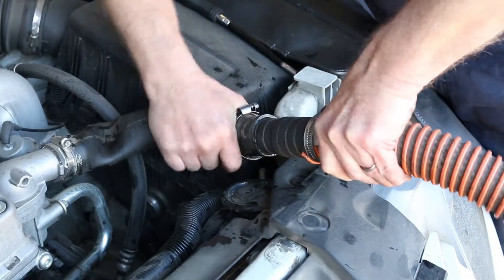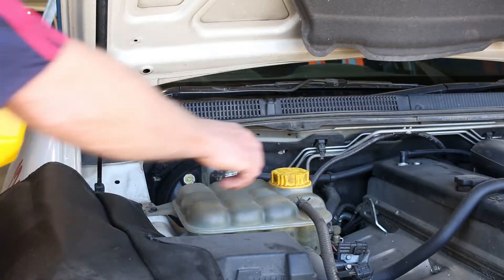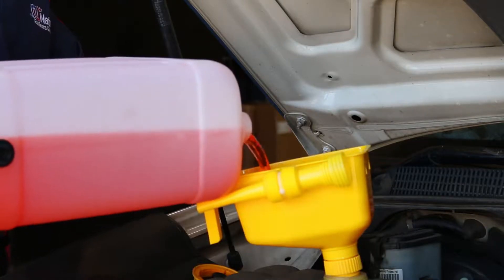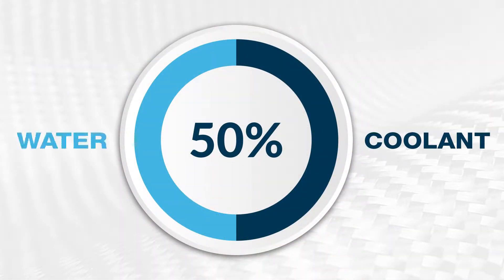The most common cause of breakdowns over summer is overheating. Your car's cooling system should be completely flushed and refilled about every 24 months. Periodic check-ups of your coolant are also vital, and a 50-50 mix of antifreeze and water is recommended.